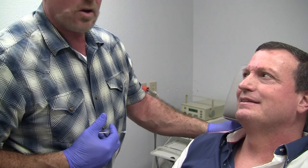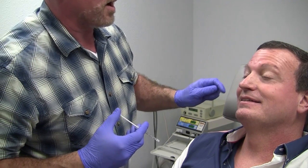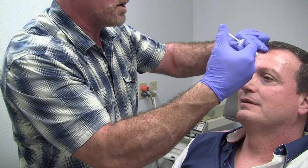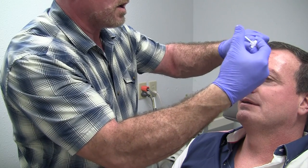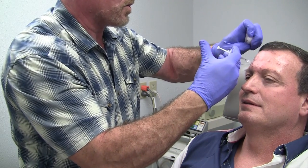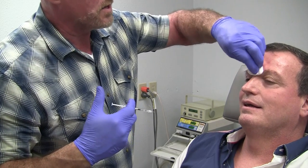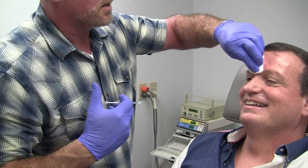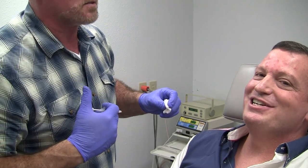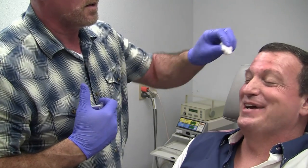Now we're going to go ahead and treat the forehead muscle — the frontalis. Lift your eyebrows up and relax. We're going to do five injections: one, two, three, four, and five. Just kind of rub that in a little bit. You can see he's bleeding a little bit — that bleeding will stop in a few minutes. The swelling and redness that you see is usually there throughout the day and the next day. We have some marks up here — it's just the way it is.